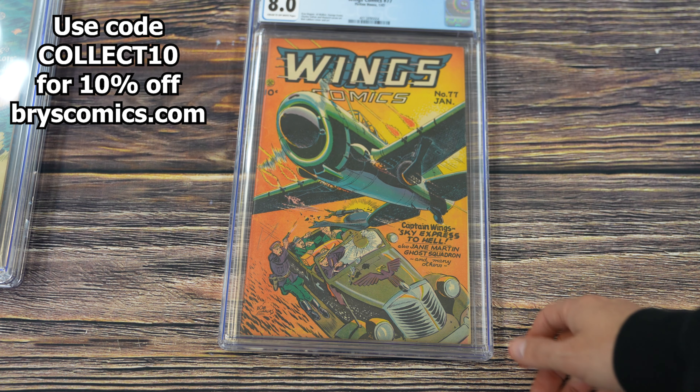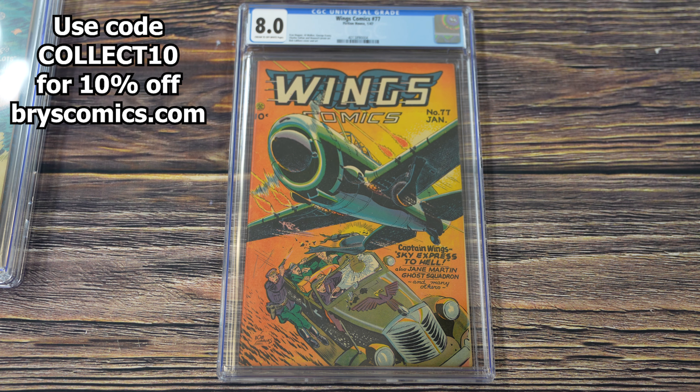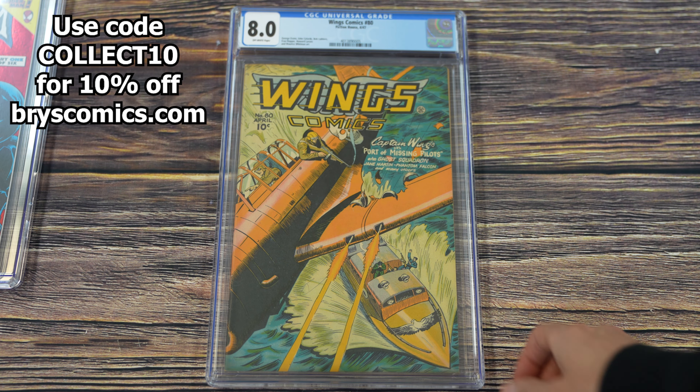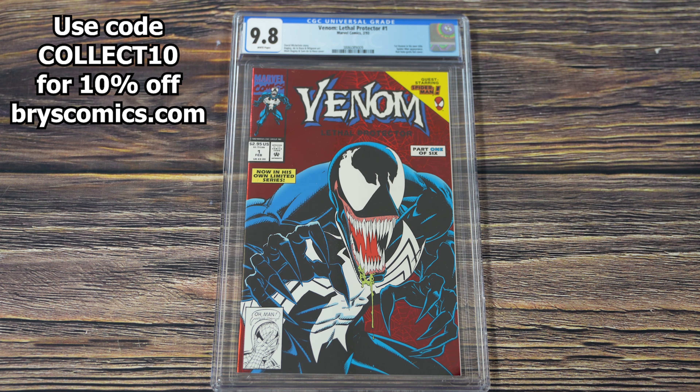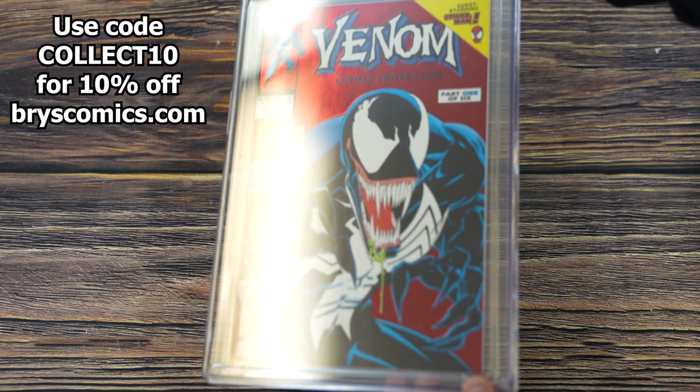Some more awesome golden age goodies: Wings number 77 in an 8.0, a 10-center from 1947 — always great to see golden age books in good condition. Wings Comics number 80 also in an 8.0. Balancing out those golden age goodies with some 90s goodness: Venom Lethal Protector number one in a 9.8, first Venom in his own title, with that awesome hollow red foil cover.